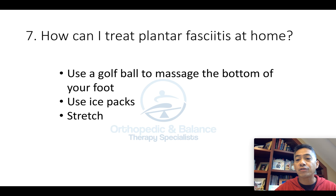Number seven: how can I treat plantar fasciitis at home? You can use a golf ball and roll it with your foot to massage the bottom of your foot. You can also use ice packs and do stretching.